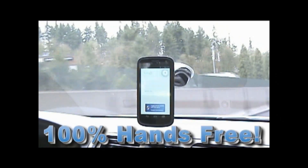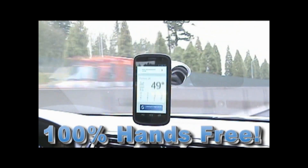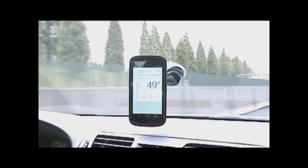Hello Blue Genie, what's the temperature outside? It's 49 degrees right now. That's outstanding.